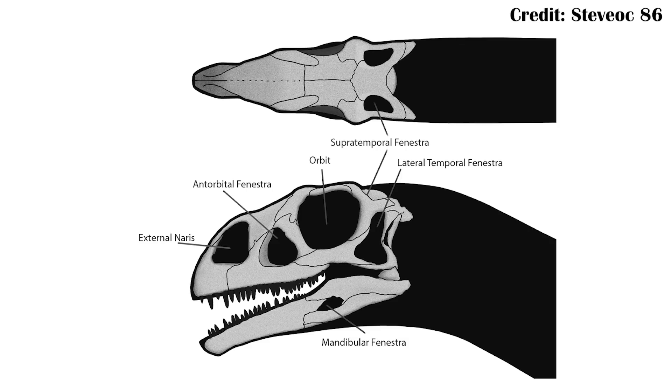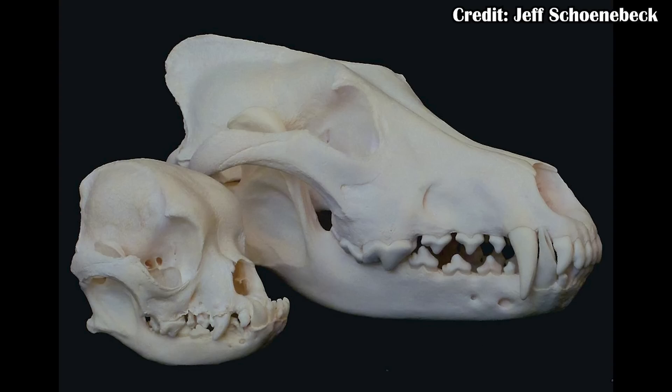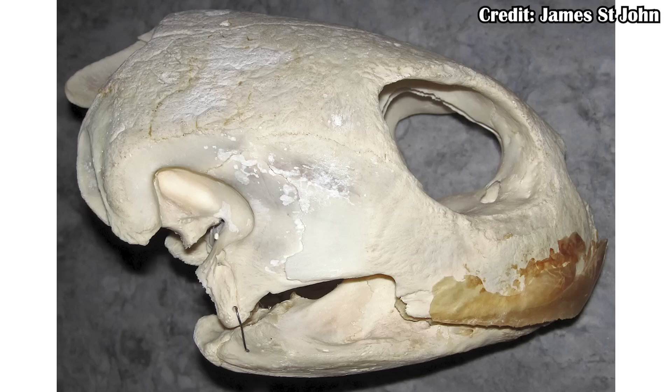The problem with turtles, and where it gets confusing, is really in the skull. When you look at reptiles, they're largely diapsids, which means they have two separate openings for muscle attachments on each side of the skull — the upper and lower temporal fenestra. Meanwhile, in mammals and mammal relatives, they only have one of these. Unfortunately, when you look at a turtle skull, you'll realize it doesn't have any of these.